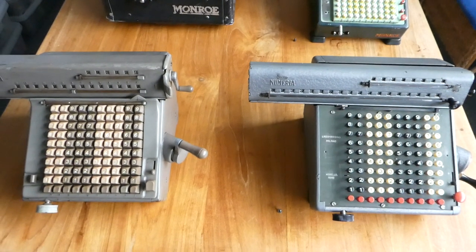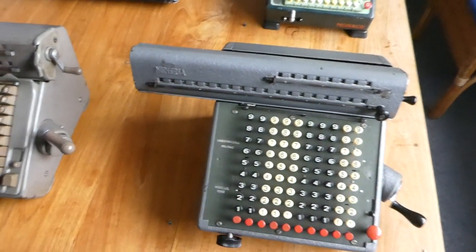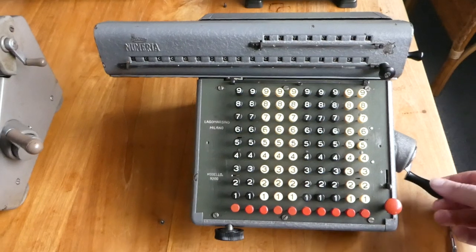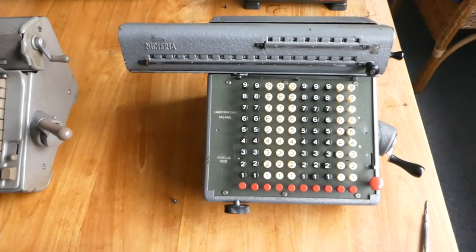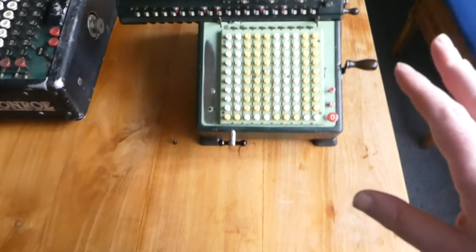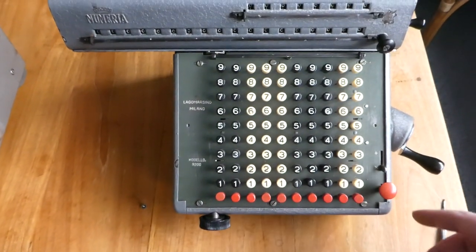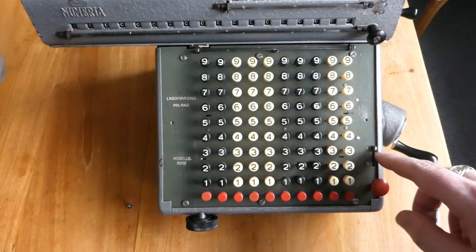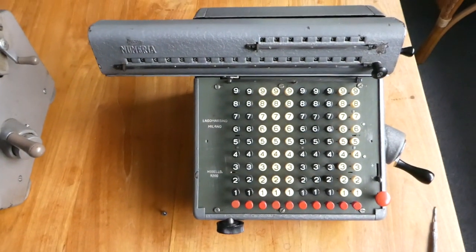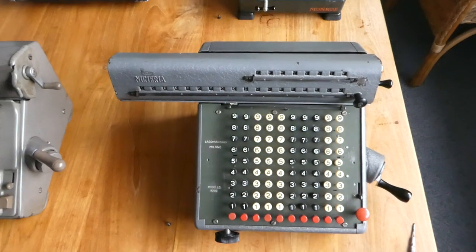In a previous video I showed how to use the Monroe machines, and these Numeria machines are absolutely identical in how to use them. You just type in numbers and turn the crank to add — turn clockwise — and to subtract, turn anti-clockwise. These machines have exactly the same buttons and everything as the Monroe. The only minor difference is that the repeat and non-repeat buttons are replaced by a switch. That's about the only difference between the machines on the outside, apart from minor cosmetic differences.